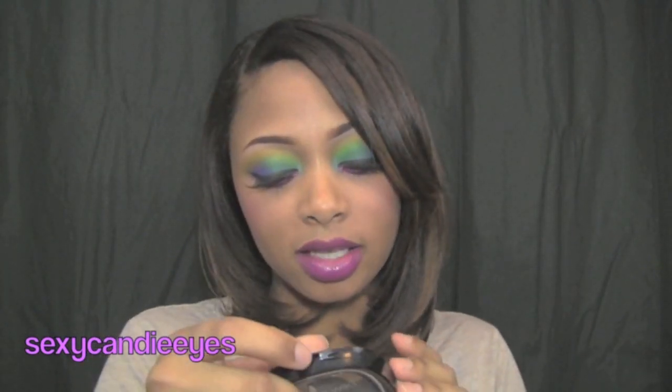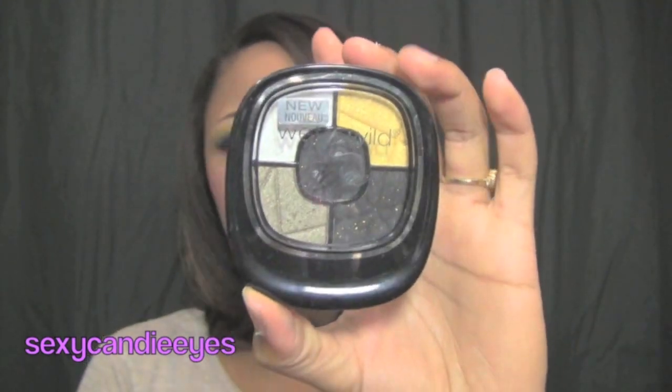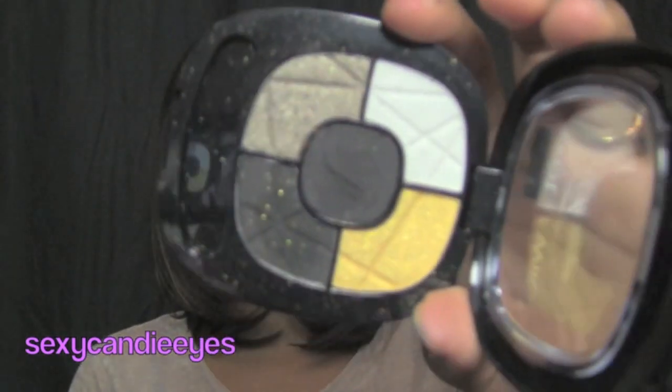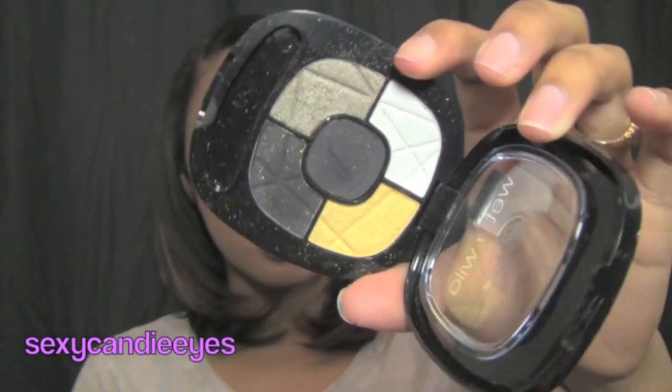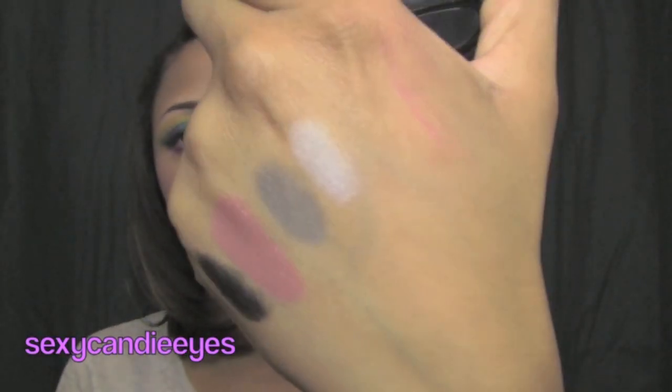The second palette I got is called Metropolitan Lights. I also did a tutorial using this one — I'll include an annotation and a link in the information box. I used all of the colors in this palette except maybe the white one. I'll swatch that — it's kind of more of a silvery white, kind of like Crystal Avalanche by MAC.